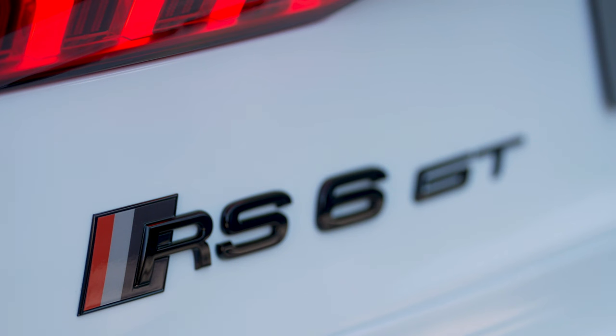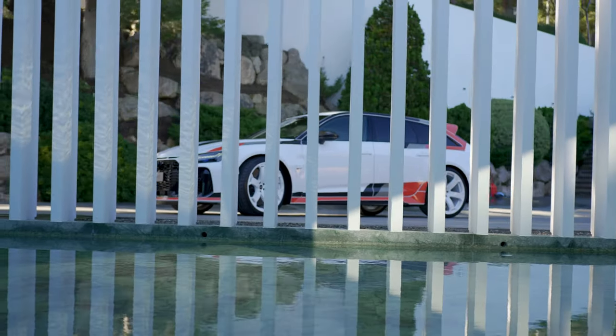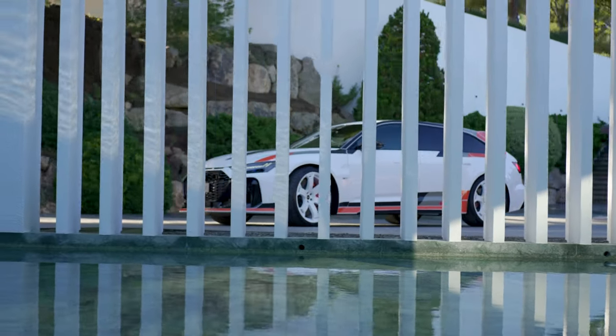The following finishes are available for the exterior: Arcona white, Nardo gray, Kronos gray metallic, Madeira brown metallic, and Mythos black metallic.